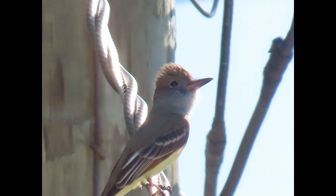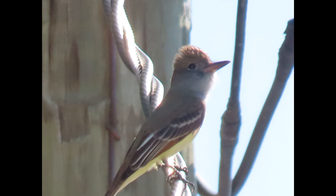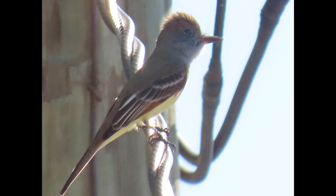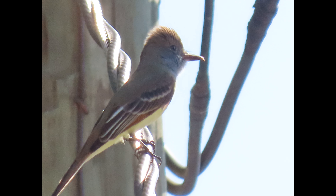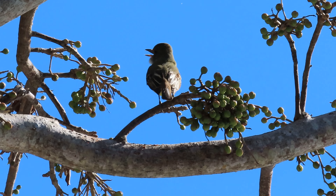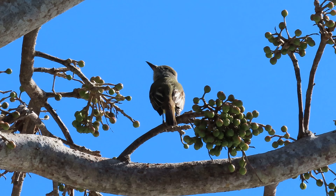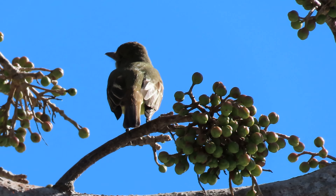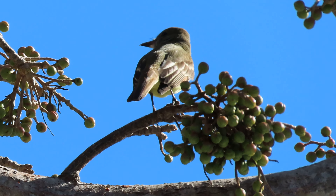They do tolerate human presence and will search out cavities in old orchards and in woody urban areas like parks, cemeteries, and golf courses — though that must be somewhere else, because they don't like humans here. They really don't — if they see me coming, they're out of here. Maybe because we're not very densely populated, they're just not used to people.